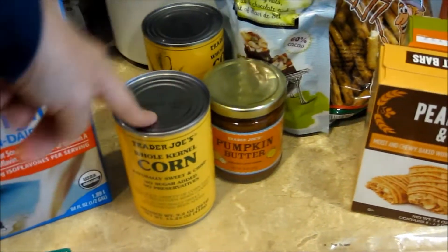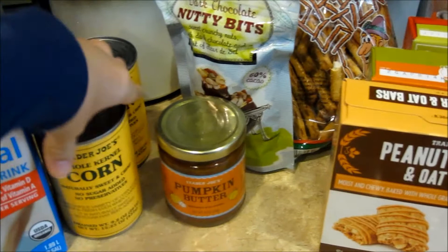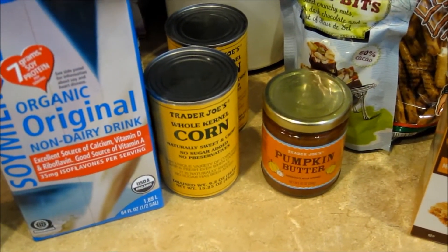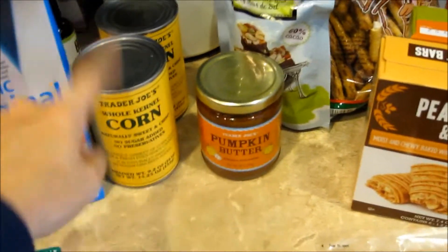We got two cans of the Trader Joe's corn. They were only 89 cents, which I thought was a good price. When I buy it at other stores, it most likely probably has GMOs in it, but Trader Joe's has said that their brand does not have GMOs. So we got two of those.